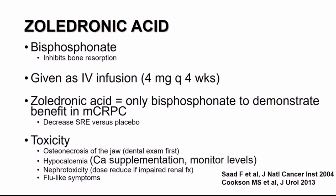Zoledronic acid is in the bisphosphonate class and works to inhibit bone resorption. It's an IV medication. In the setting of MCRPC with bone metastasis, the dosing is four milligrams every four weeks — the only bisphosphonate to demonstrate a benefit in this disease state for decreasing skeletal-related events. Important toxicities to be aware of: osteonecrosis of the jaw, requiring careful dental examination; hypocalcemia, requiring calcium supplementation and monitoring; nephrotoxicity; and a flu-like acute phase reaction consisting of fever, myalgias, and arthralgias.